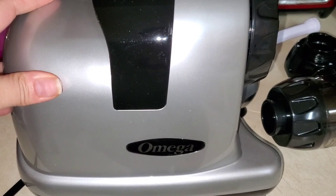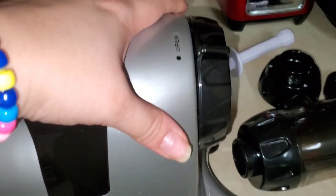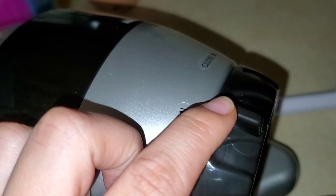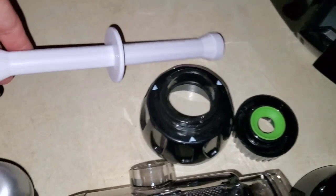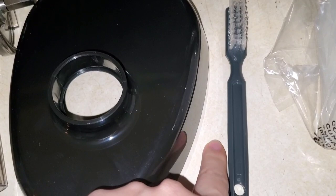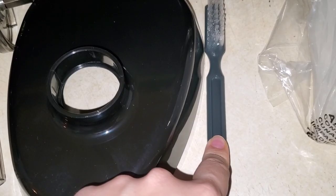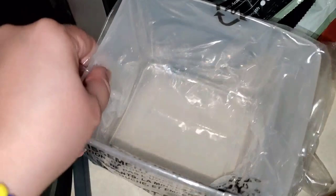I wanted to show you the new juicer we bought - it's the Omega. I just opened it and these are the pieces it comes with. There's the little pusher to push celery down, the lid, and a brush which is super useful - you know from our previous machine we didn't have a cleaner. It also comes with two different sizes of containers. I'm just going to wash everything and then show you what it looks like completely assembled.